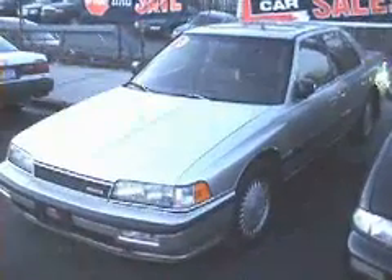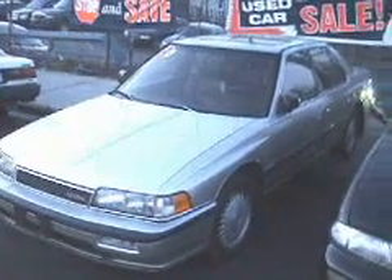Again, we're looking at a 1989 Acura Legend LX. Beautiful car — I wouldn't mind having it myself, especially with the beautiful brown leather interior.